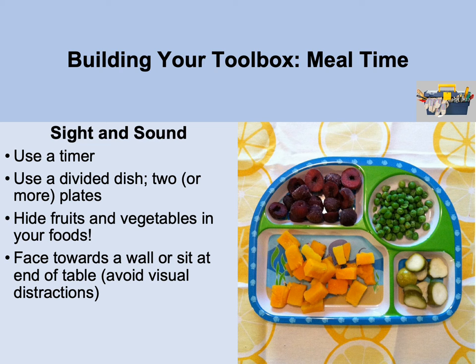If your child doesn't like food touching, use a divided plate or separate plates so they can move food they don't like to the other plate. For a really busy child who has trouble sitting still, start with an achievable expectation — say, one minute — and pair that with a timer to give a clear end point. Also try positioning the child so their back faces the majority of distractions, keeping them focused on the meal in front of them.